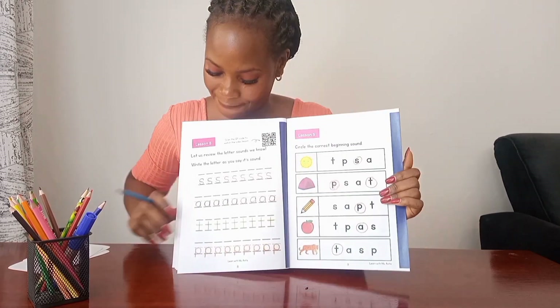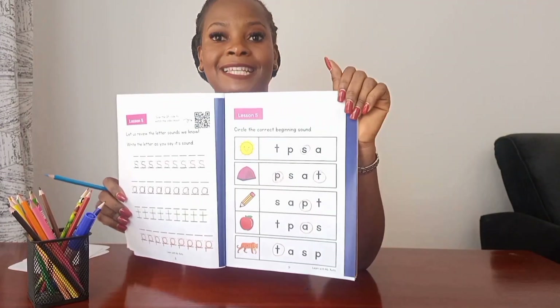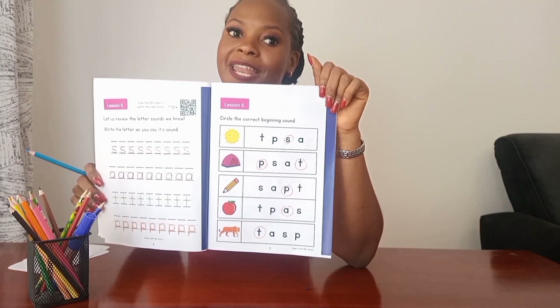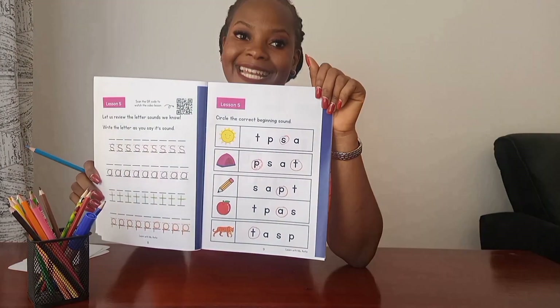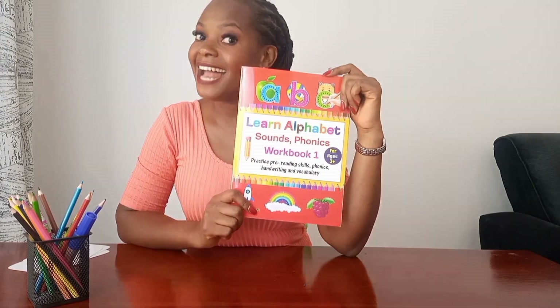Well done friend, you've done an amazing job in your lesson today! You've been able to practice writing the letter sounds we already know, and you've been able to listen for beginning sounds in pictures and match them with the correct letter sound. Well done! Give yourself a soft pat on the shoulder. Now go to the back of the book, look for lesson five, and paste a sticker. If you don't have a sticker chart, draw a smiley face for the good job done. Thank you for working hard — I'll see you tomorrow with another letter sound. Bye!